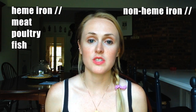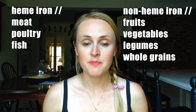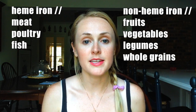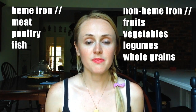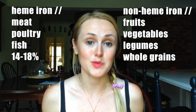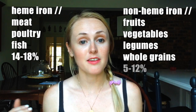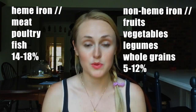There are two types of iron: heme iron, which is found in meat, poultry, and fish, and non-heme iron, which is found in fruits, vegetables, beans, and whole grains. Heme iron is more readily absorbed than non-heme iron — about 14 to 18 percent of heme iron is absorbed, whereas approximately 5 to 12 percent of non-heme iron is absorbed.